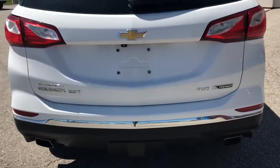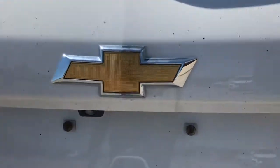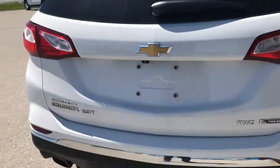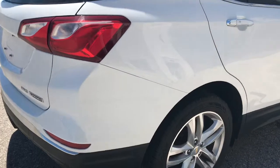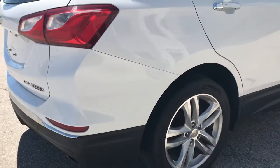It's all-wheel drive and it is the Premier line, with our beautiful gold Chevy bowtie. Coming back around, we have a small — very small — little dent there, but almost really hard to see.